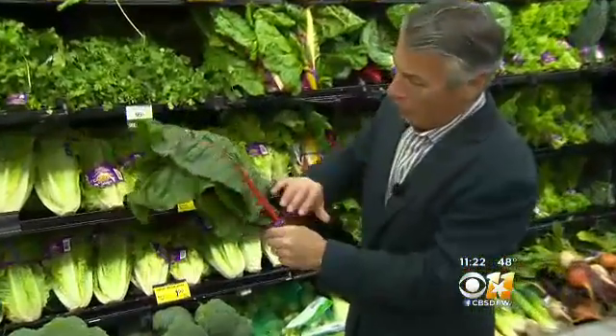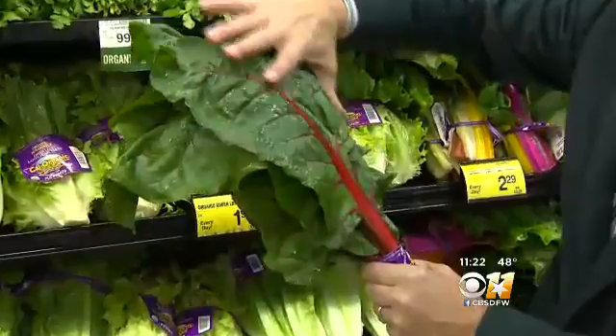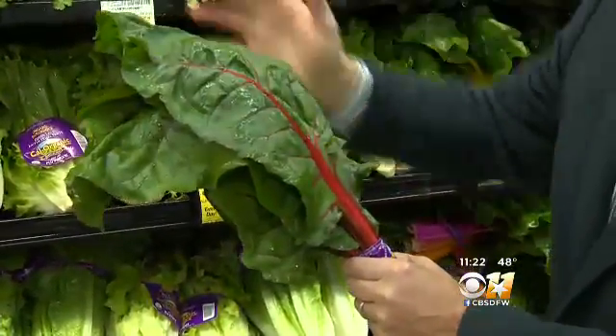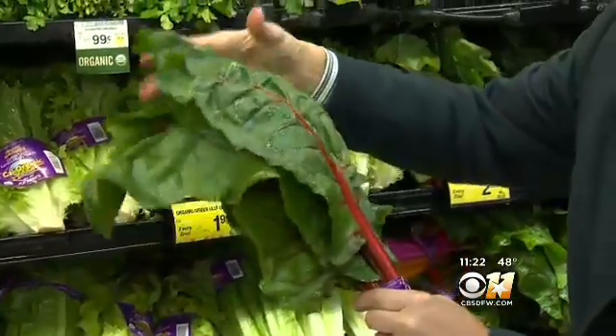Let's talk about the selection. When you buy them, red all the way through — the veins going through the green leaves, nice and red. Free from any yellowing whatsoever. If it's yellow, forget it. You want to make sure those leaves feel nice and fresh to the touch.